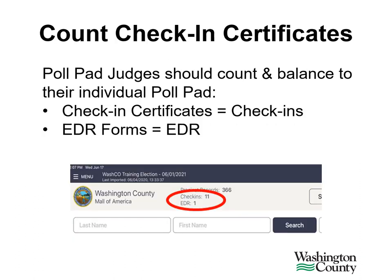Poll pad judges should count and balance to their individual poll pad. The physical check-in certificates in the basket should equal the number of check-ins on the poll pad screen. The same for the EDR forms — the physical number of certificates in the EDR basket should equal what is on your poll pad screen.